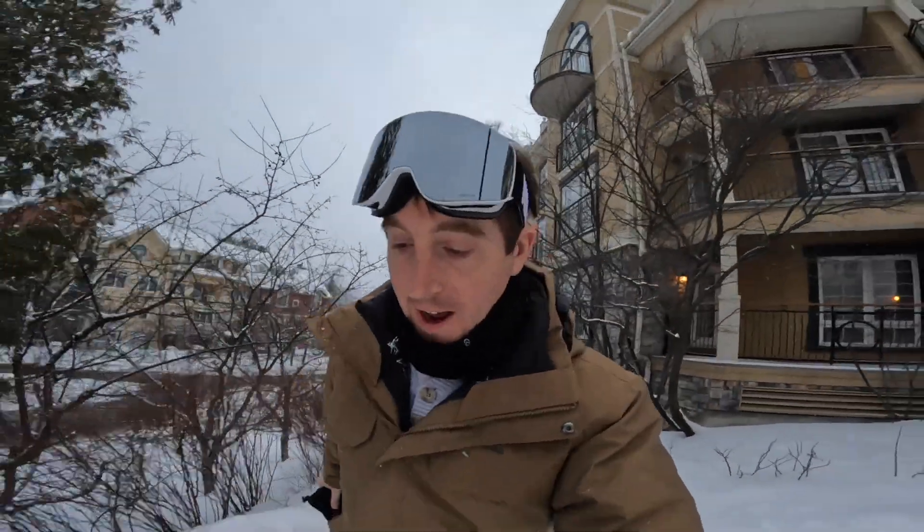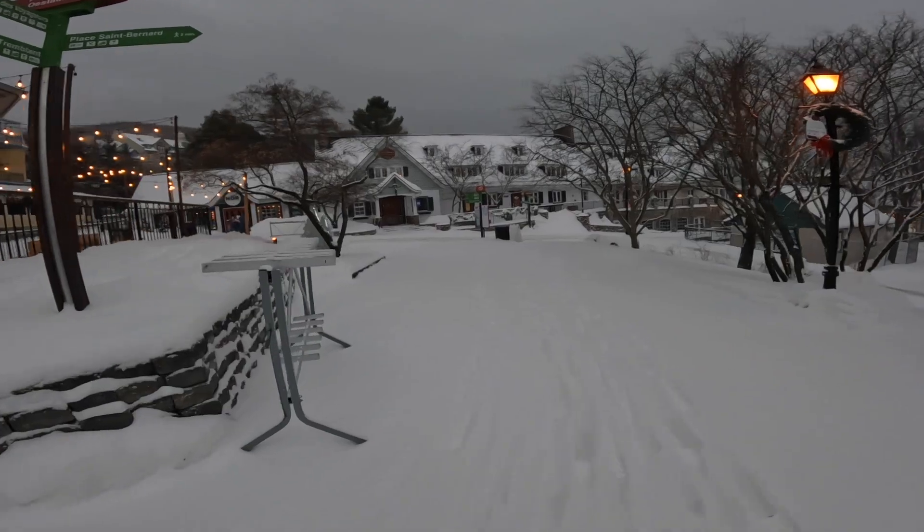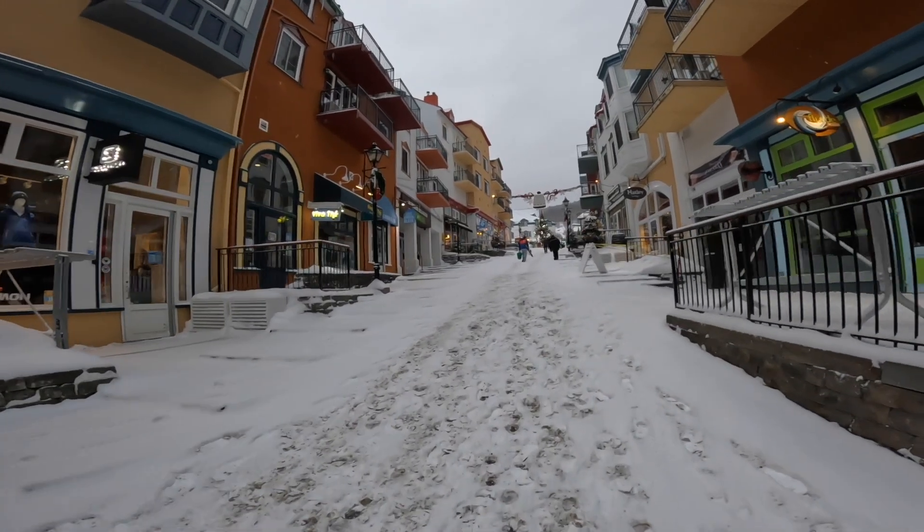Good morning, and we are going snowboarding today. Wow, you can't even see the top of the mountain.